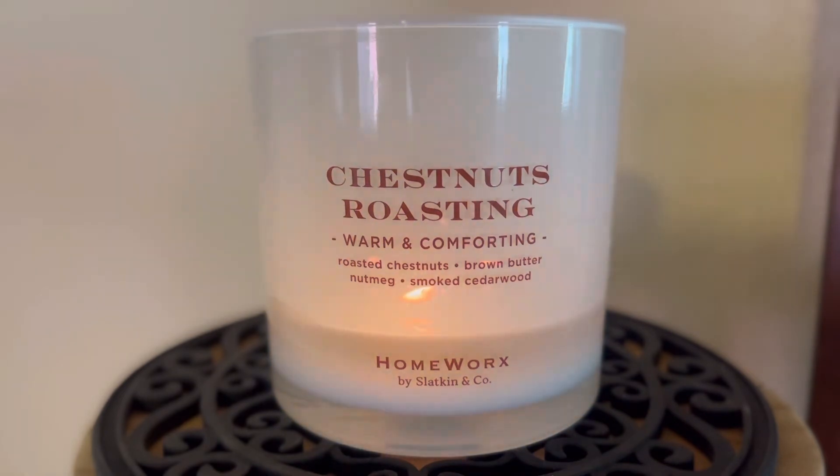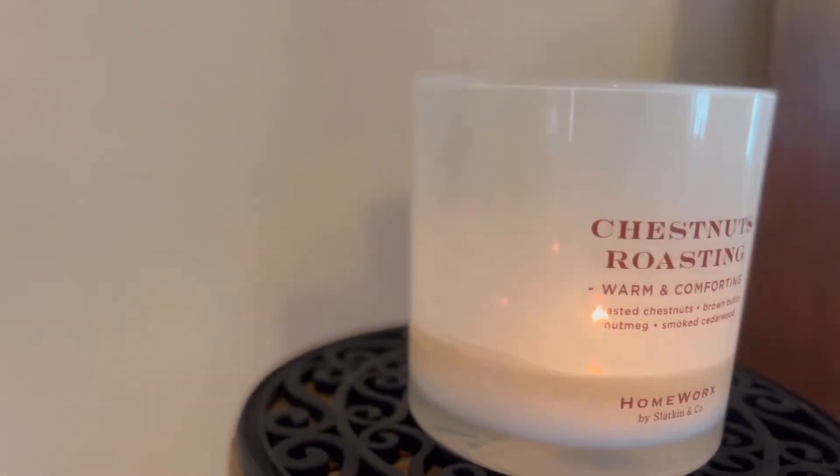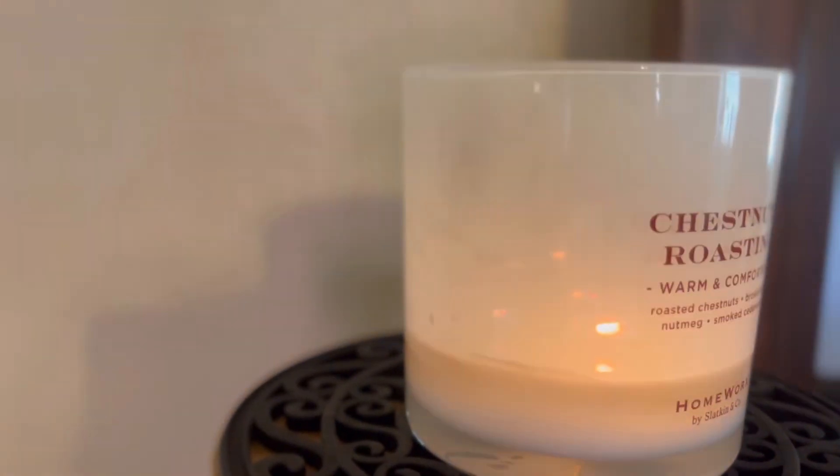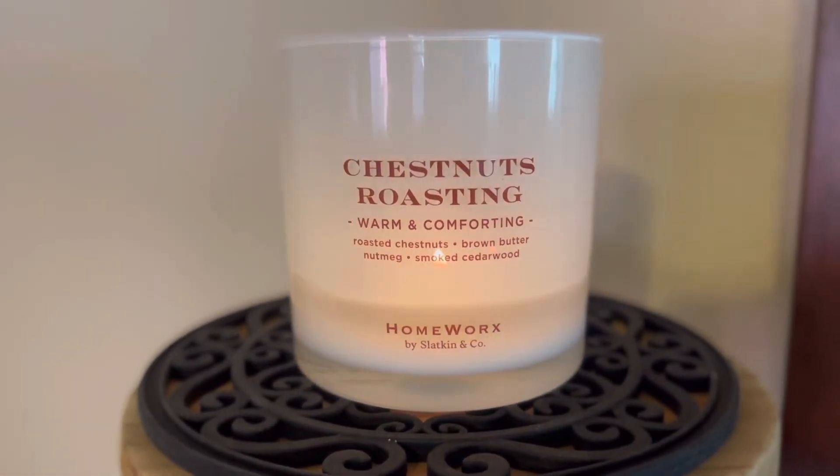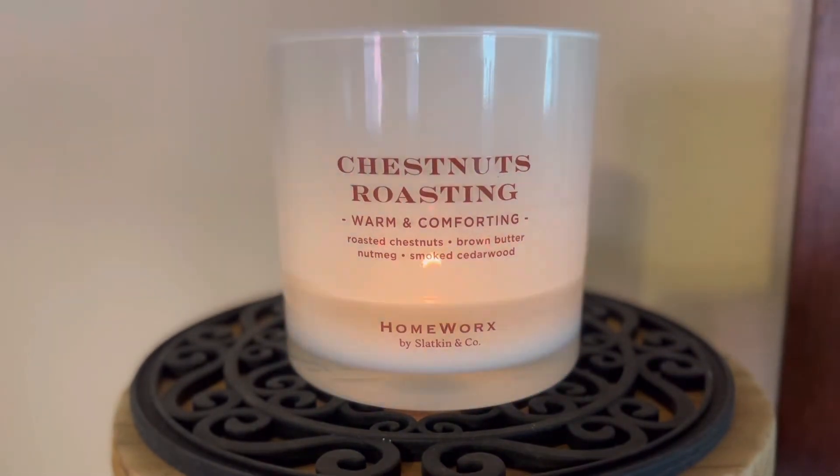You can also see that there is a little bit of sooting going on around the sides. I wouldn't say that this one is up to the Homeworks quality that I expect, but this one may also be from older stock. I wasn't even going to review this one, but then I saw that it was available on the Homeworks website, and so I thought people might be curious about it.